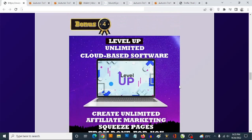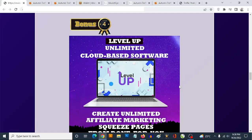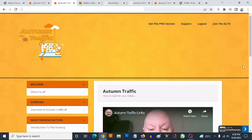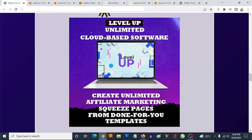Bonus number four: another cloud-based software with done-for-you high-converting squeeze pages connected to high-converting ClickBank affiliate products. You can use this to build your list. It comes with training showing you how to get high-converting traffic to your custom squeeze pages. People provide their email addresses before accessing what you're offering — this remains the best way to get leads and promote affiliate offers. The link you submit inside Autumn Traffic should ideally go to a funnel, essentially a squeeze page, rather than directly to an affiliate link.